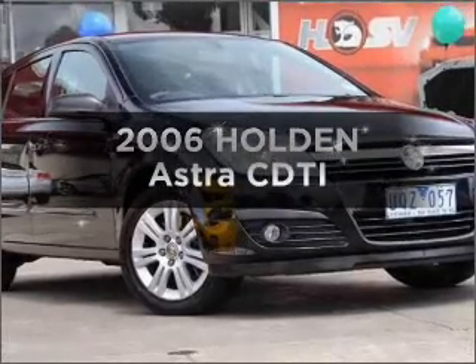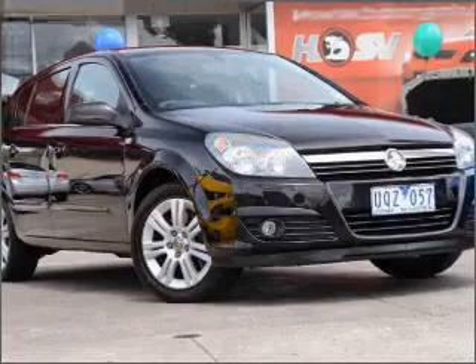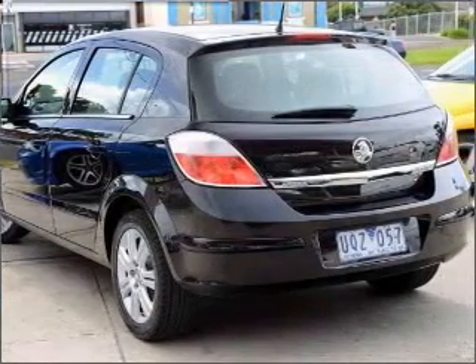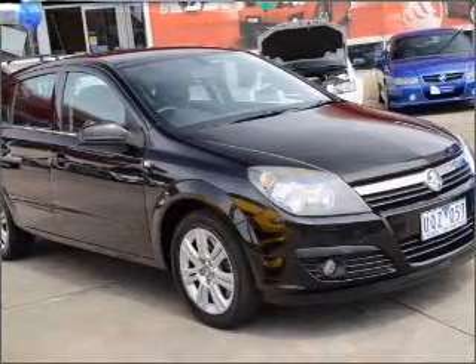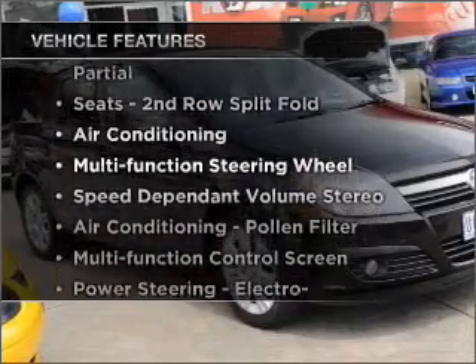Imagine yourself in this 2006 Holden Astra. If you're looking for a vehicle with great attributes, look no further. With a reliable engine that responds smoothly to its automatic transmission, enjoy these notable features that are included in this ride.